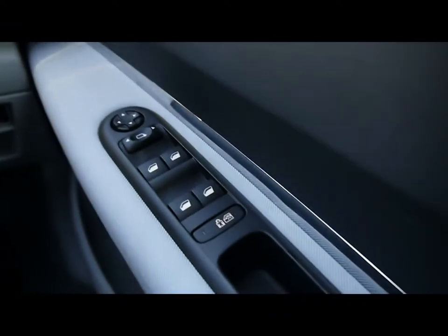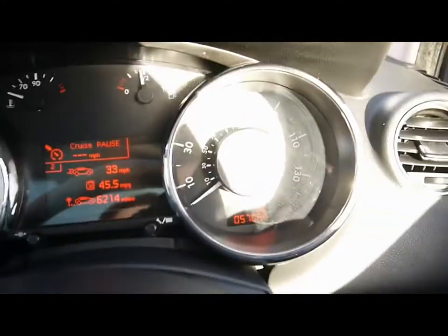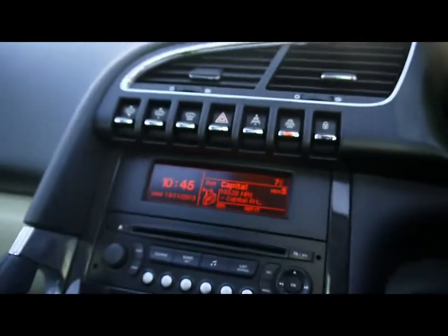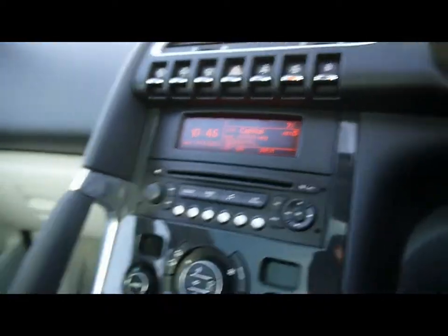Electric windows and mirrors, child locks and window locks, cruise control on the stalk just behind the steering wheel, ABS and ESP. The vehicle is currently on 57,000 miles.